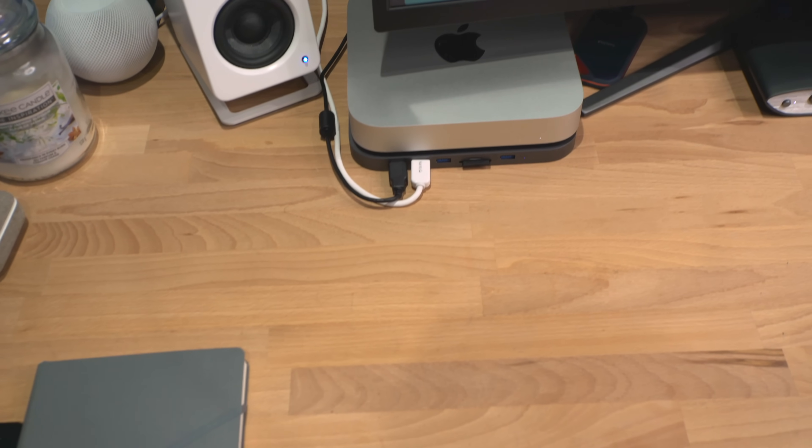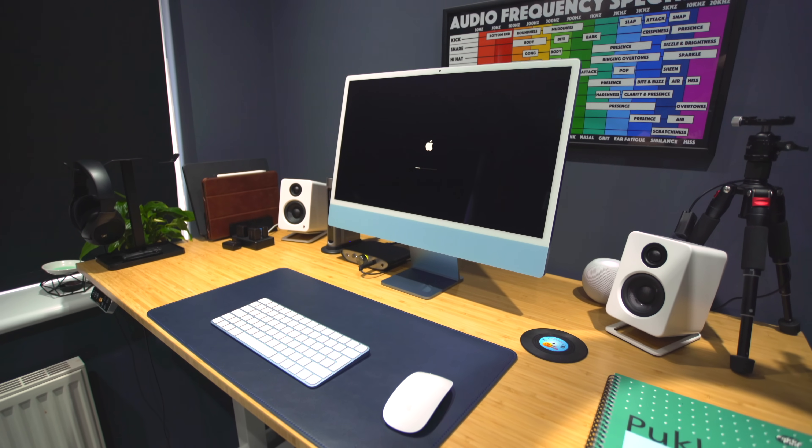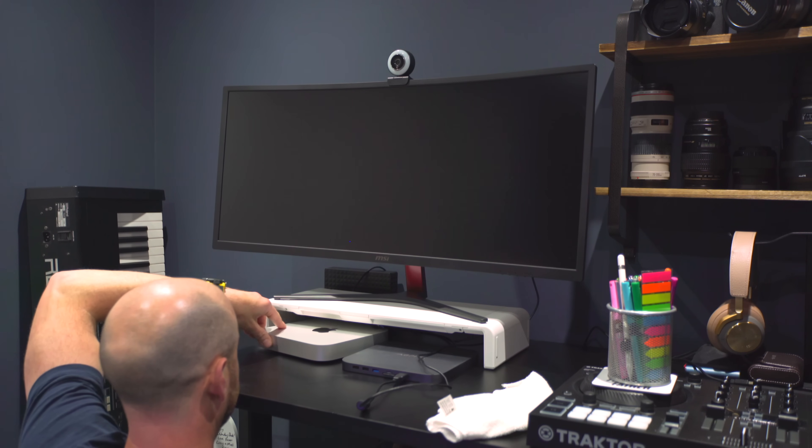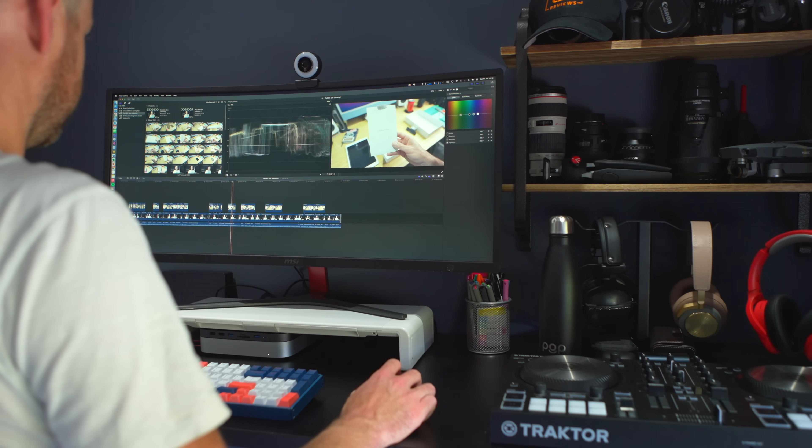I thought I'd start by quickly going through how I use my M1 Mac Mini. It used to sit on this desk in front of me, but now I have the M1 iMac as my everyday computing machine, so the M1 Mac Mini fulfills the role of video editing and audio editing station — that's pretty much all it does. Every video I've edited and published since January, when I took delivery of the M1 Mac Mini, has been produced on that computer.